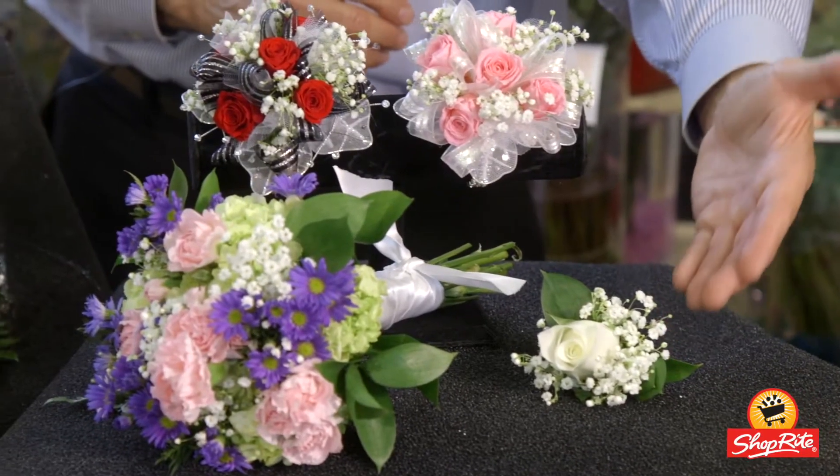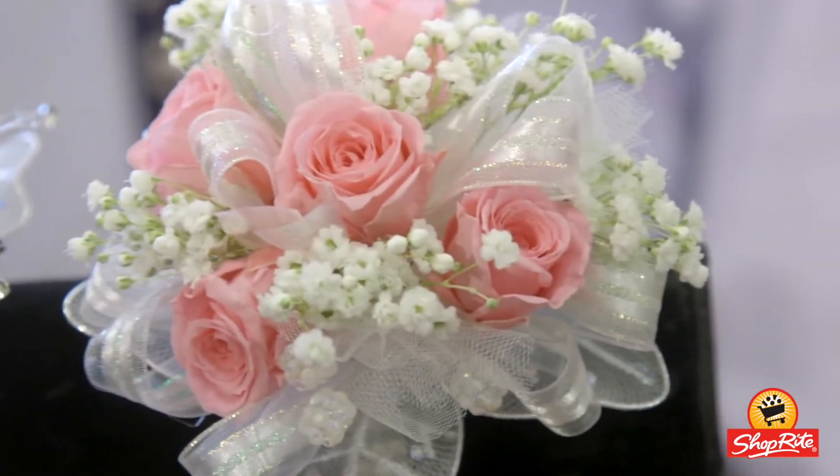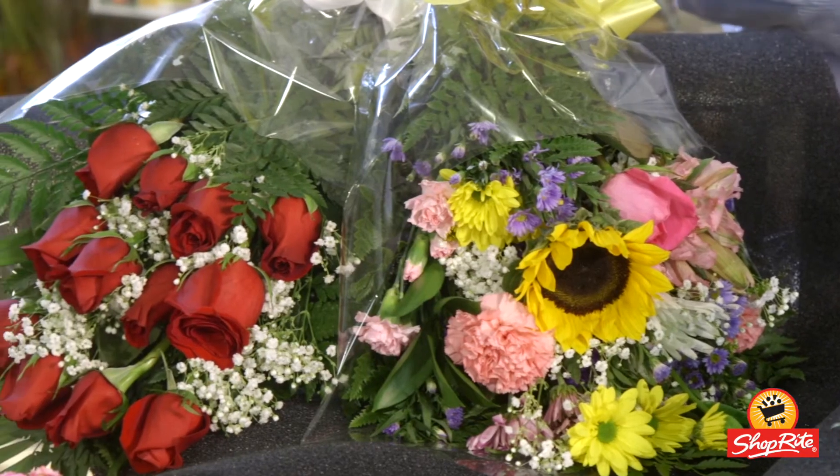Whether you're looking for a rose or carnation boutonniere, a mini rose or carnation wristlet, a pin-on corsage, or any other flower, your ShopRite florist can help you make the best choice.